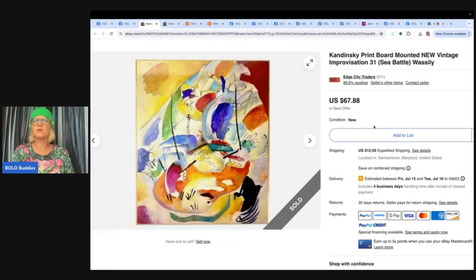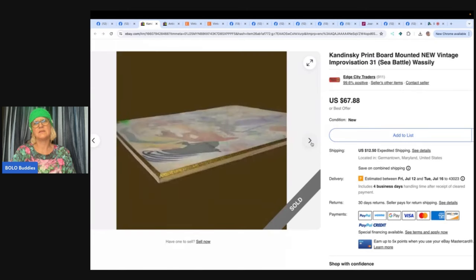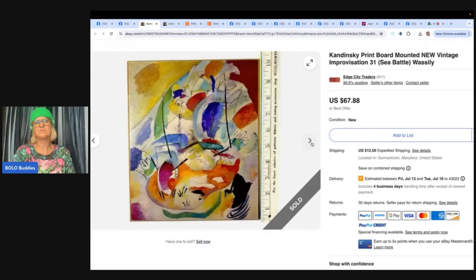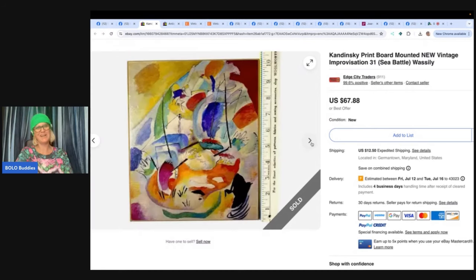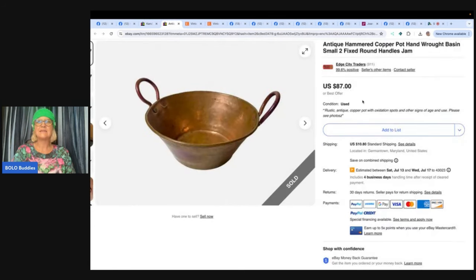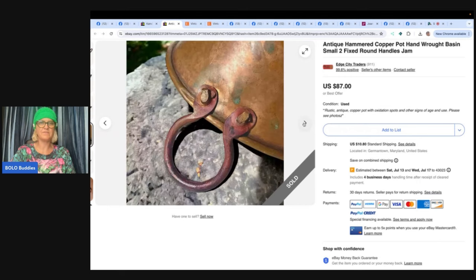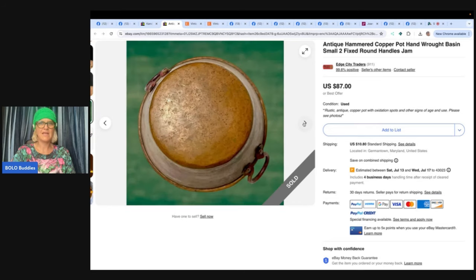This one is a Kandinsky print, board-mounted, new vintage — described as a vintage museum gift shop art print on board, new old stock. Paid for at Unique Savers, sold for full asking price of $67.88. Also from Edge City Traders. Next is an antique hammered copper pot — like a little basin. She got this at Goodwill for $5 and accepted an offer of $59. How cute is that?